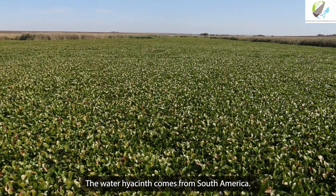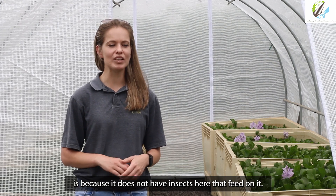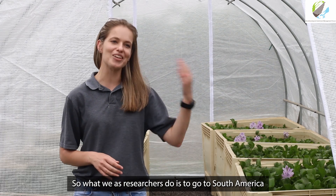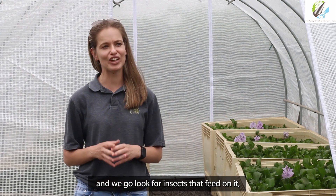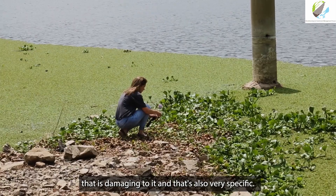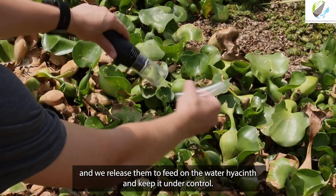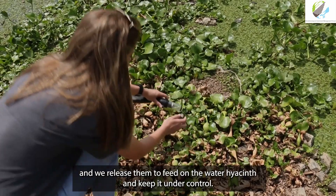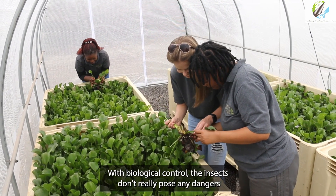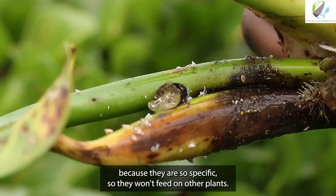Water hyacinth comes from South America, and the reason it can grow so aggressively is because it doesn't have insects that eat it. Researchers go to South America and search for insects that eat the plant — insects that are both effective and very host-specific. Those insects are brought back to South Africa and released. With biological control, the insects pose no danger precisely because they are so specific; they will not eat other plants.